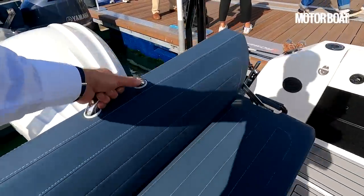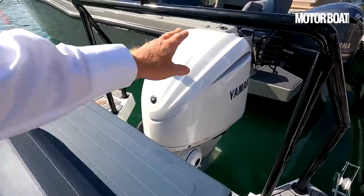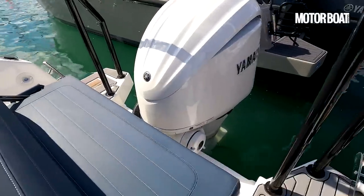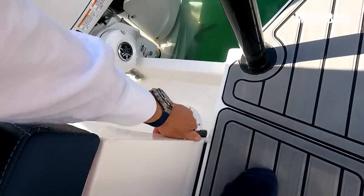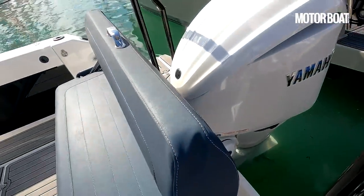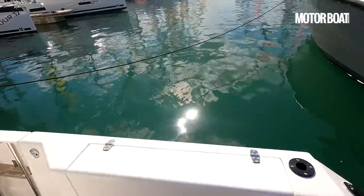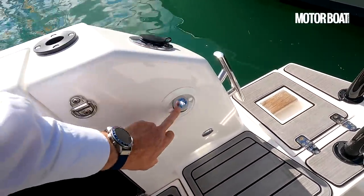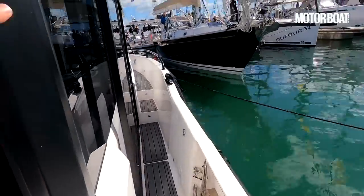This bench also has a swing-over backrest so you can sit facing aft. This whole bench area swings up too — if you release those rubber retainers, that swings up so the engine can lift completely out of the water. The boat has full walk-around decks, and there's also a pull-out shower down there so when you come out of the water you can hose off with fresh water and get rid of the salt.